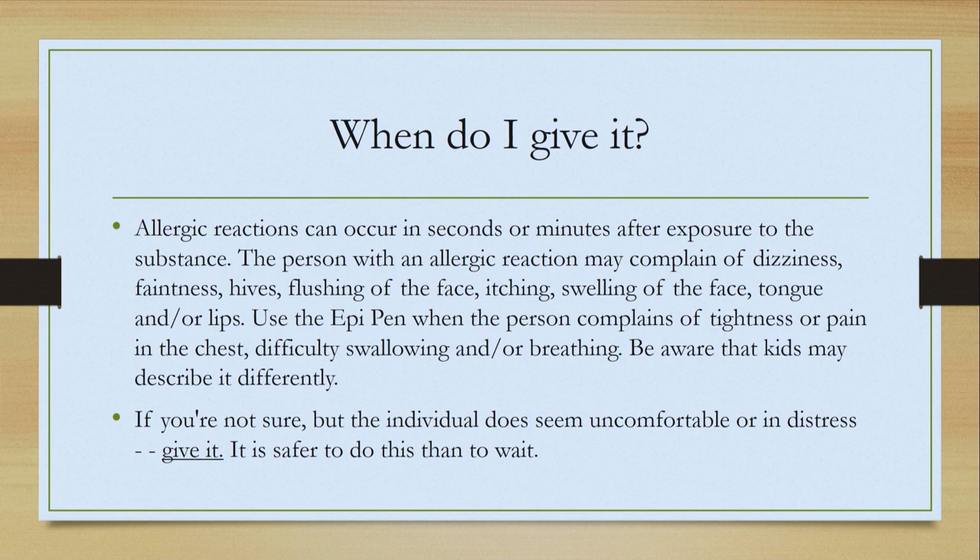Use the EpiPen when the person complains of tightness or pain in their chest, difficulty swallowing, or breathing. Be aware that kids may describe these symptoms differently. If you're not sure whether to give it or not, but the individual does seem uncomfortable or in distress, give it. It's easier and safer to do than it is to wait.